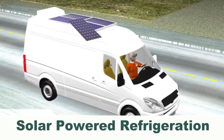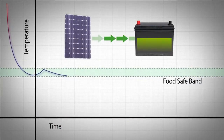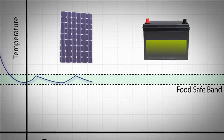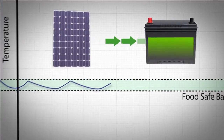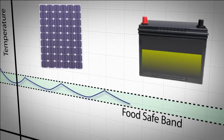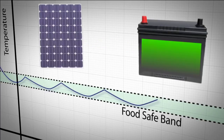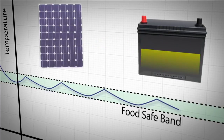The ModFresh solution uses solar powered refrigeration while parked. Once the temperature reaches a food safe level, the system cycles on and off within this food safe band. While on, the system cools and the battery falls. While off, the solar power imparted recharges the battery back to the previous level. The system cycles on and off following this pattern.